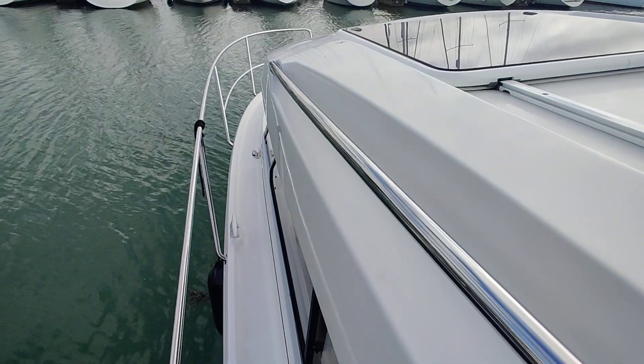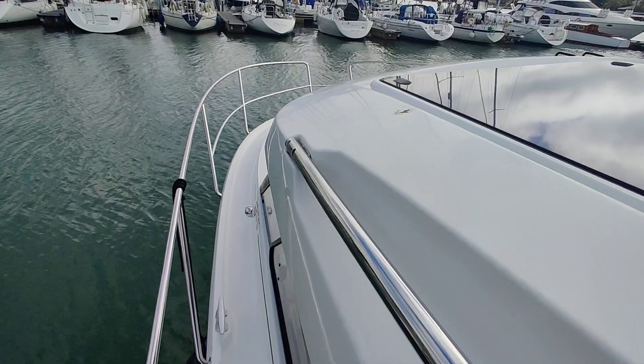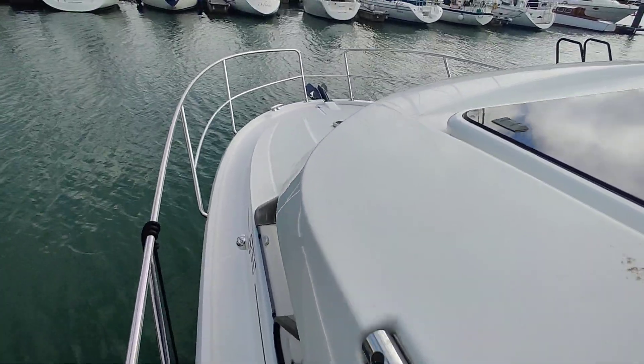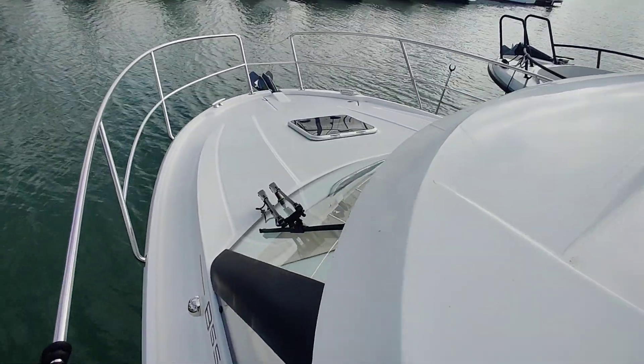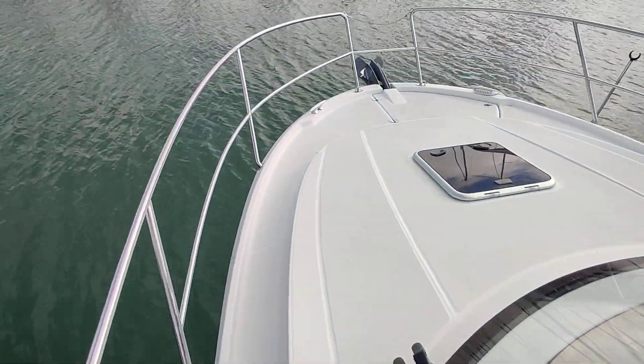At the moment I am portside. Just come out onto the side deck, showing certainly wide enough to walk around comfortably, good handholds where you need them. Up to the foredeck.